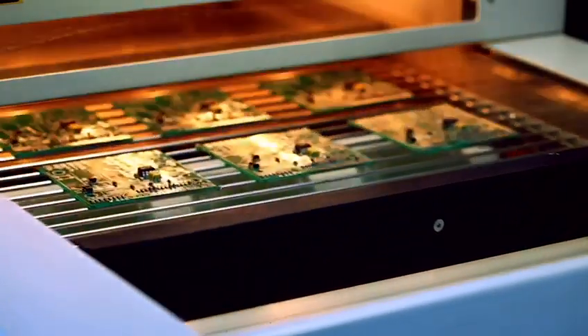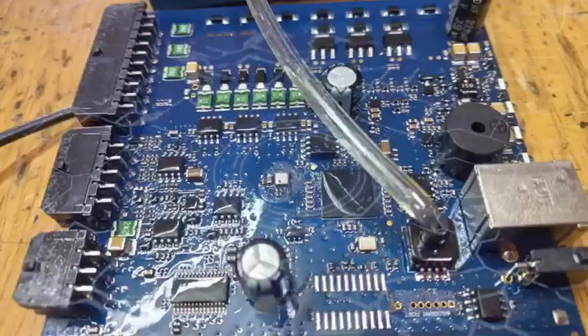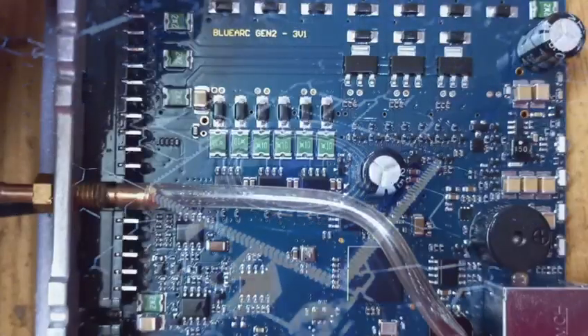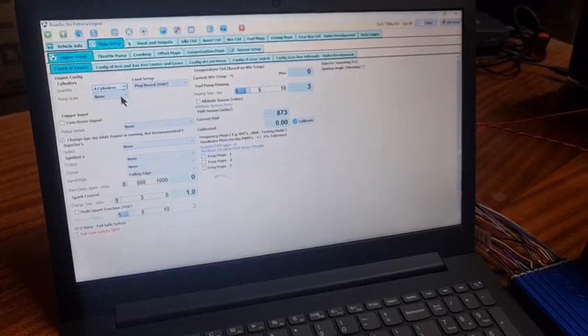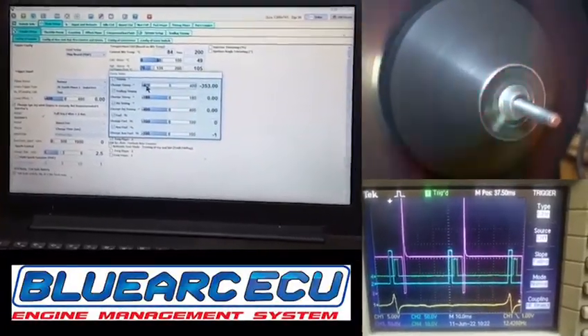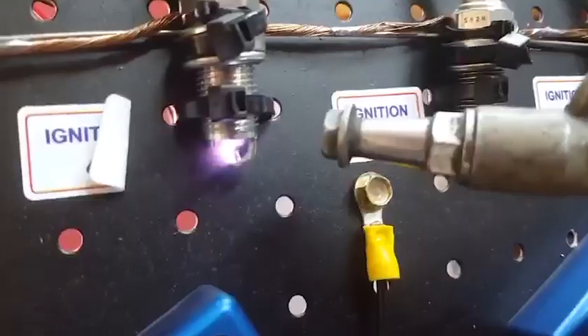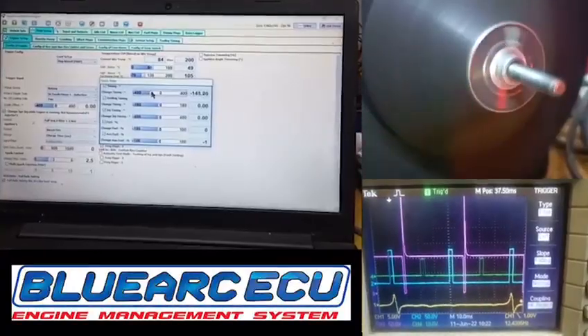Let's delve into the heart of the BlueArc ECU to discover what sets it apart. At its core, the BlueArc ECU boasts an advanced algorithm that allows for unprecedented control and customization. This proprietary algorithm adapts to the driving conditions in real-time, optimizing engine performance for maximum efficiency and power.